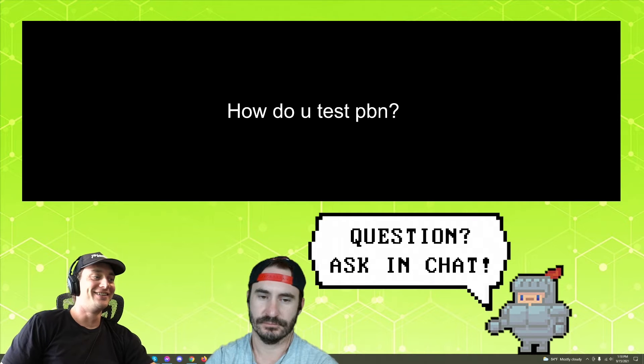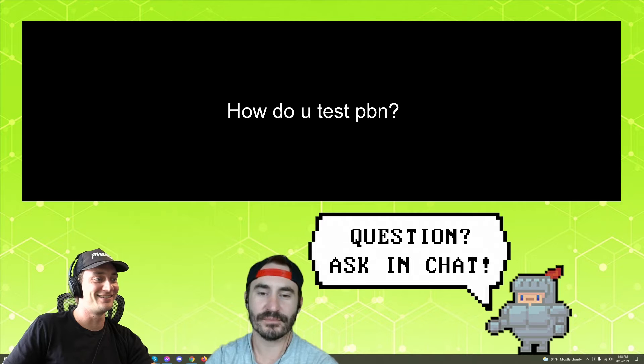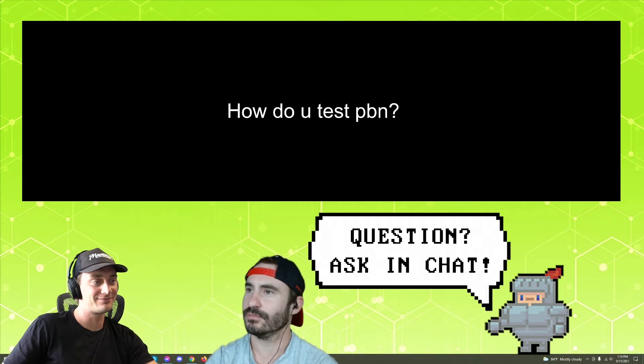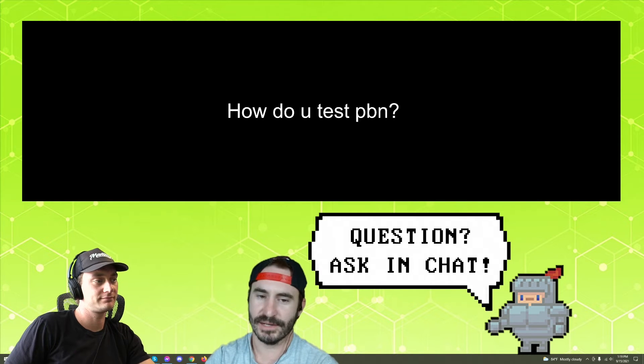How do you test PBN? I do not. And I know that's going to be a touchy subject for some of you out there. But I'm proficient in buying domains. So when I buy a domain, I've combed through it and handpicked it for the purpose that I'm picking it out for.